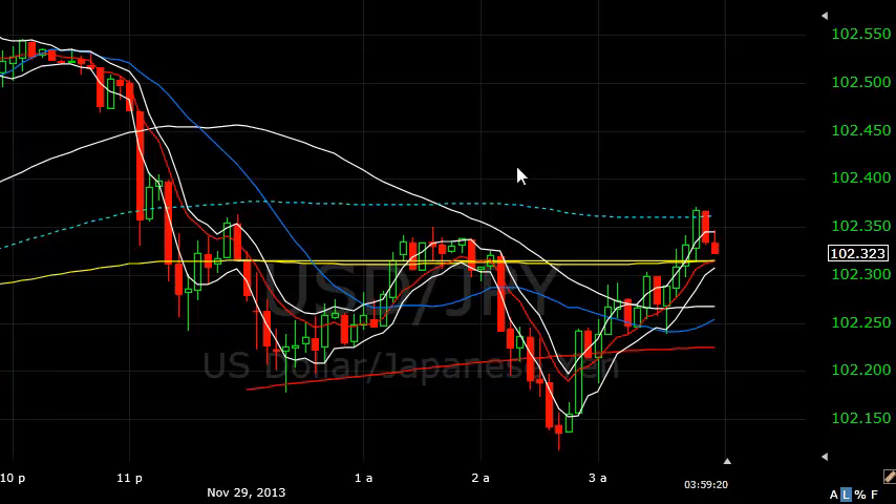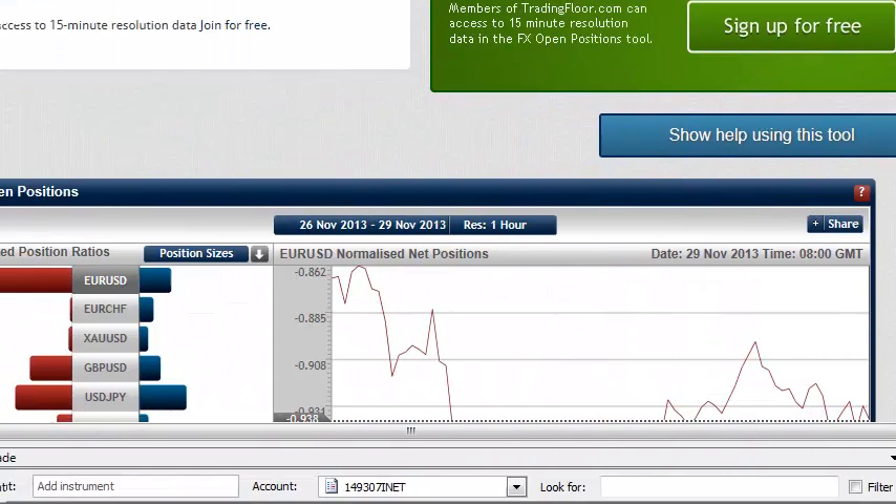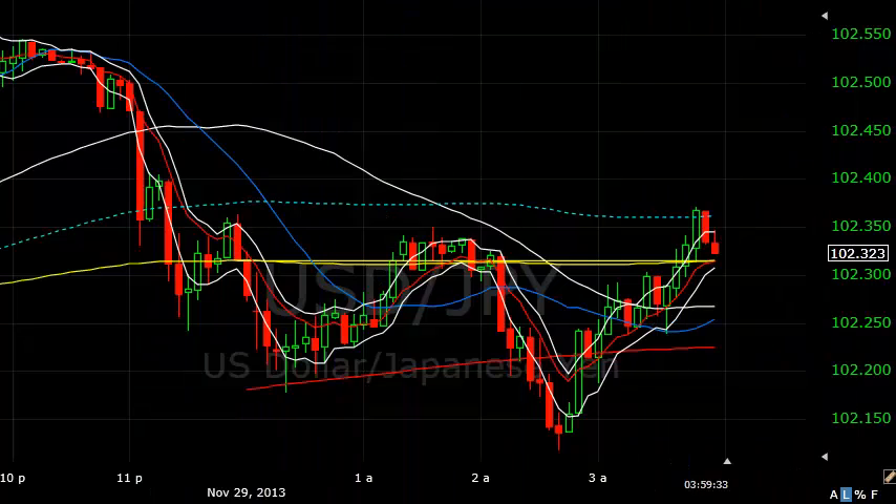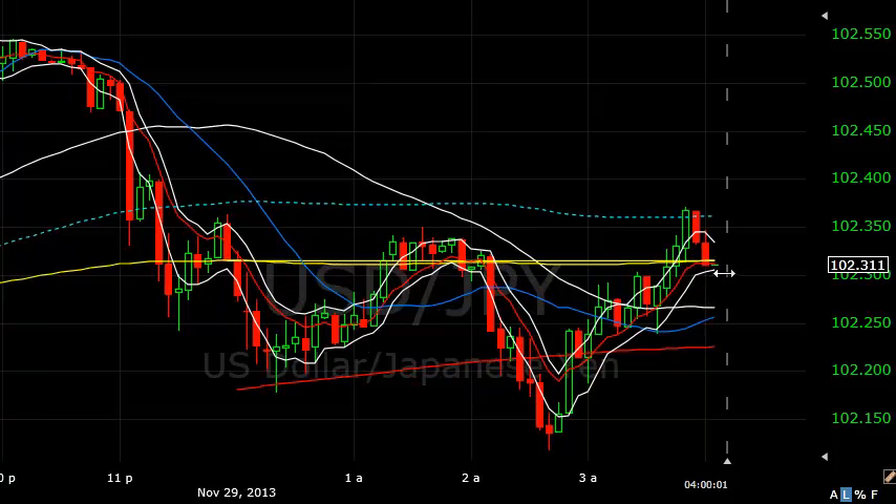Coming back to the Euro at the moment — I've brought up the percentage of traders who are short or long. We've got a whopping 75% of retail traders who are short the Euro dollar. Now sometimes the retail traders will be right, but I'm continuing to bank on them not being right. I will show my stops at some point, but if I show them, a lot of people put trades at the same level, and there could be a huge amount of stops all at the same level in the market, which I don't want.